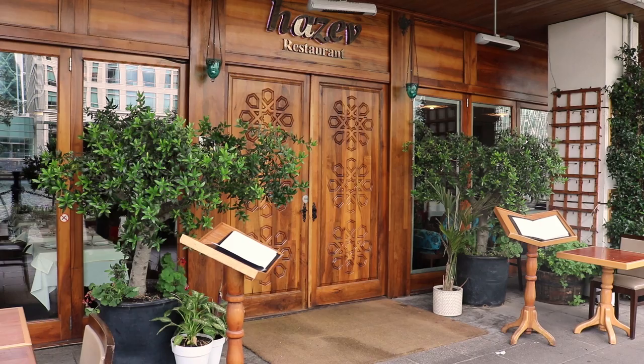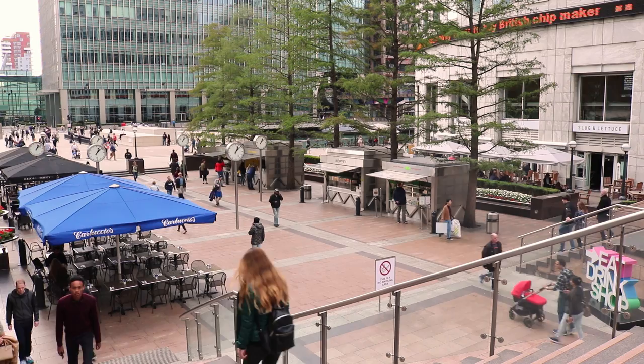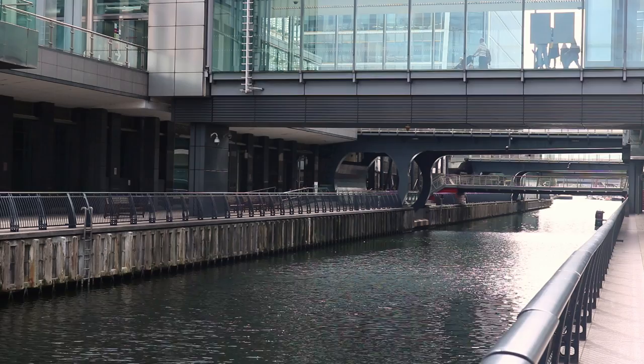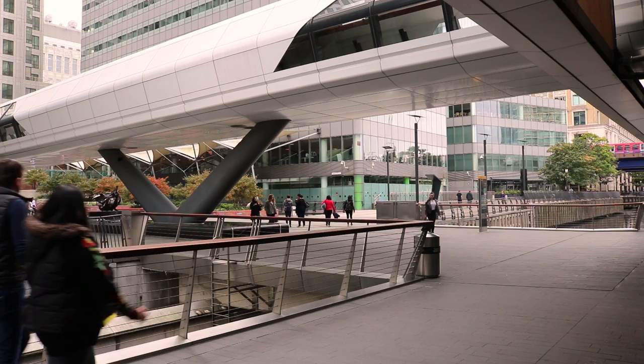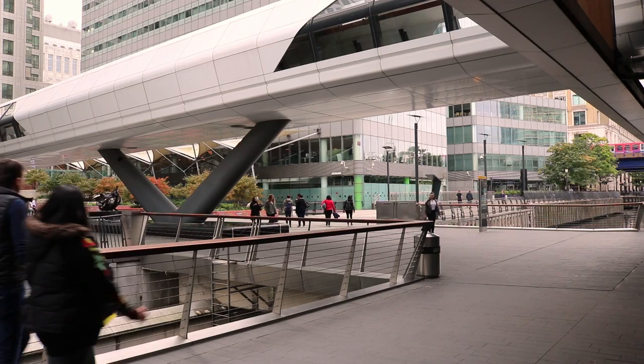The wharf adopts the Canary part of its name for two reasons. Historically it was heavily involved in a fruit trade with the Canary Islands, which itself was named by the Spanish after they found lots of large canines on the islands. Since the quay also sits on the Isle of Dogs, the name Canary became a no-brainer for both the quay and the old fruit warehouse, now demolished.